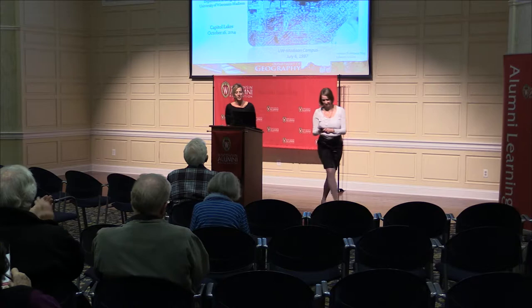Good evening everyone. Welcome to tonight's UW Showcase talk. My name is Kate Preen, and on behalf of the Wisconsin Alumni Association, the Capitol Lakes Retirement Community, and the University of Wisconsin-Madison, we are delighted that you have joined us tonight. Tonight you're going to hear from Jamie Stoltenberg. She grew up in Wisconsin, received her undergrad and master's degrees from UW-Milwaukee. However, she's been on this campus for almost 11 years, so she's pretty much a Badger at heart. Please join me in welcoming Jamie Stoltenberg.